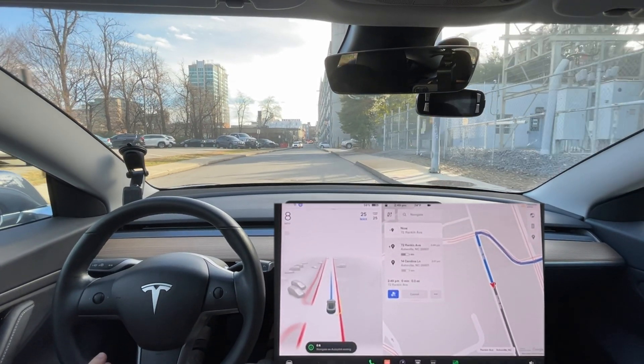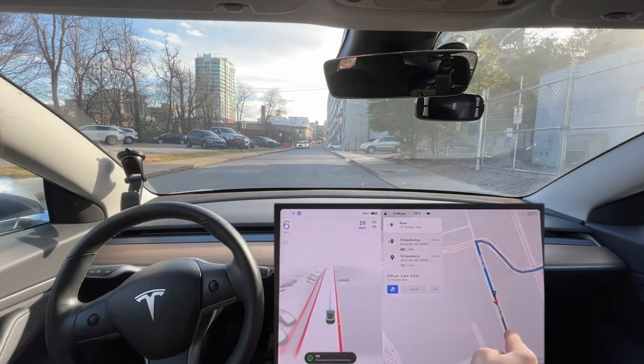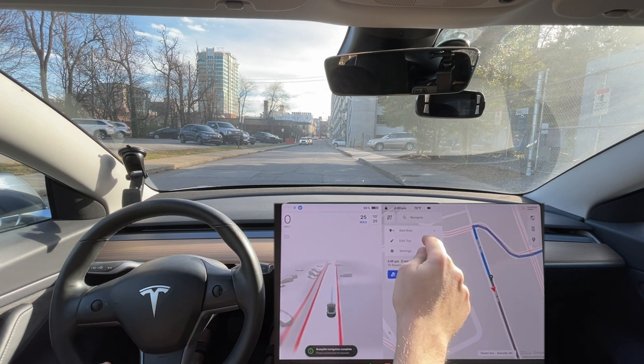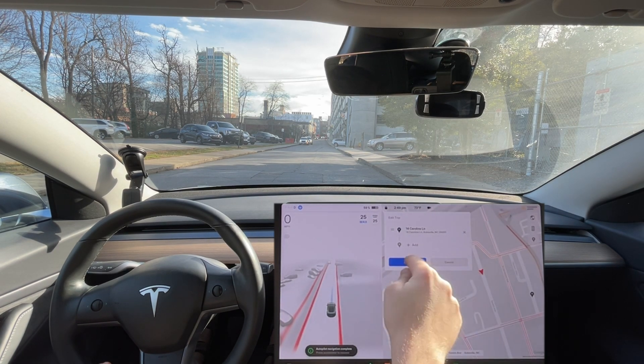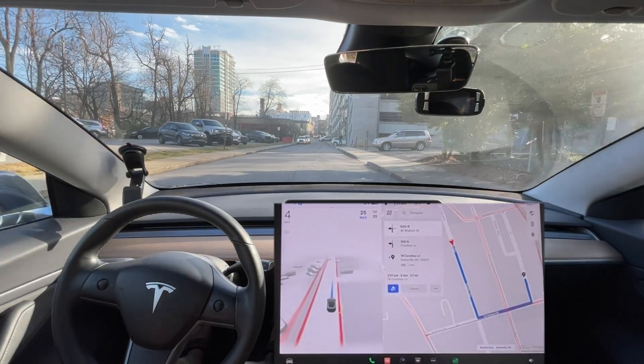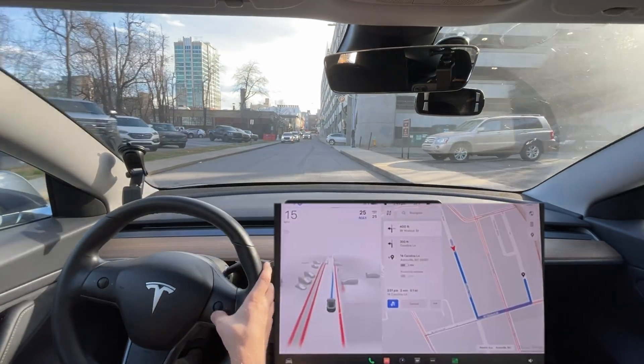Let's see if we go past it if it'll automatically — yeah, I know we're at the destination. Wish we could just tap on anywhere. Proceed to next one — I think that's going to happen in a future update.